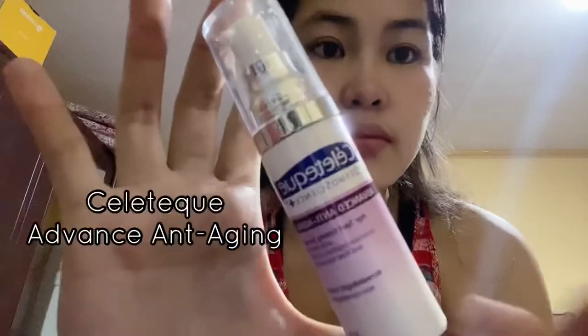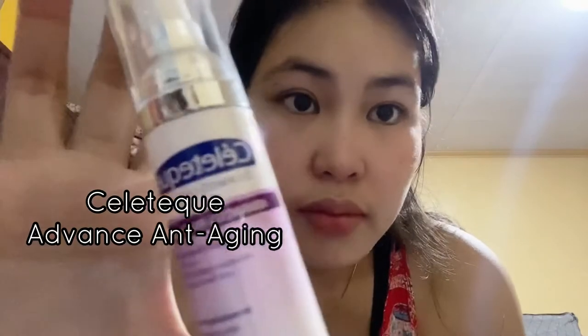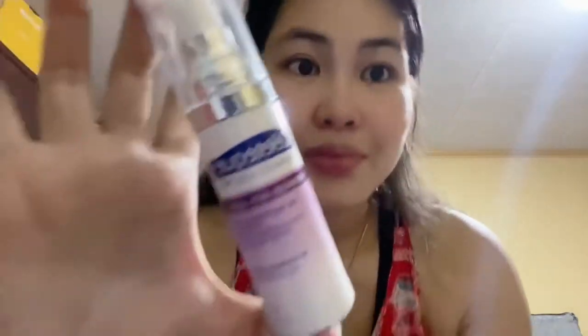I also use Celetech Advanced Anti-Aging Serum, which I alternately use with my Lux Organics Miracle Repair Serum.